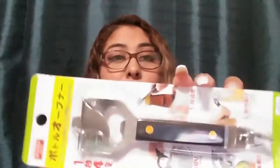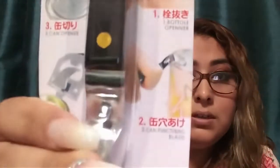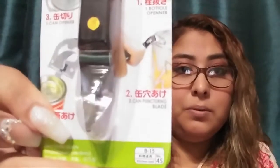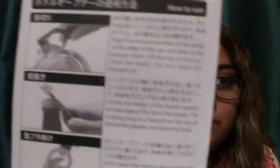Another thing my husband got is this four-function bottle opener. It can be a can opener, a bottle opener, a can puncture blade, and a can lid opener — so it's four in one. On the back it has instructions on how to use them, and the good thing is they have the instructions in English as well.